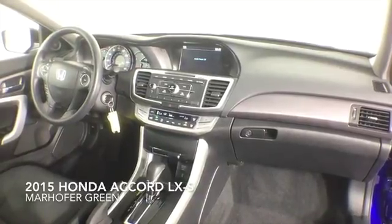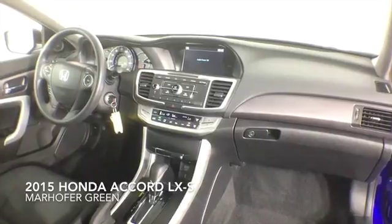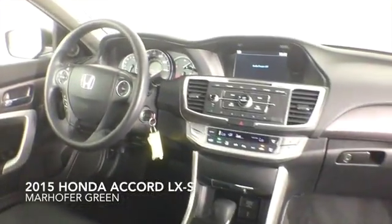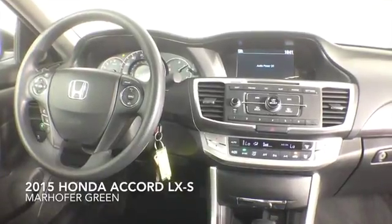This one-owner Accord comes complete with plush cloth interior and a dealer warranty. Contact us today for more information.